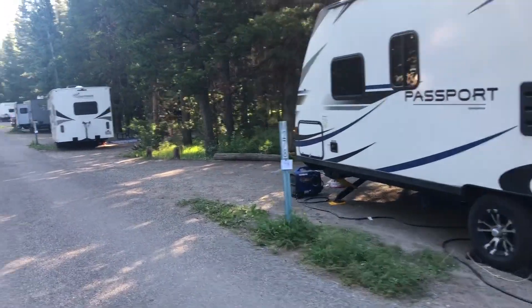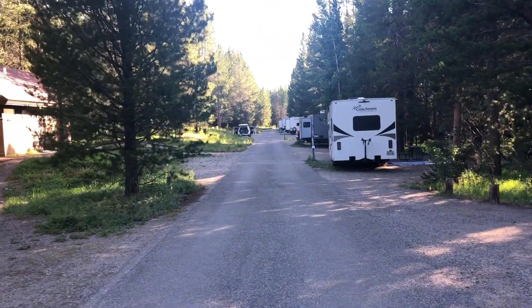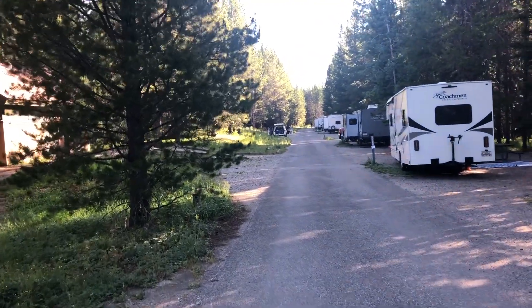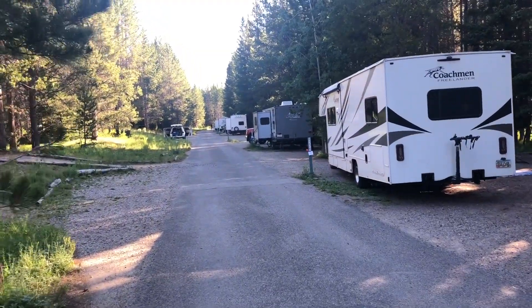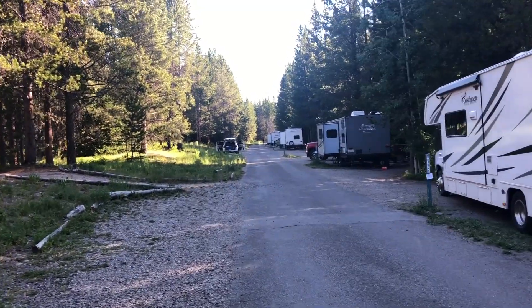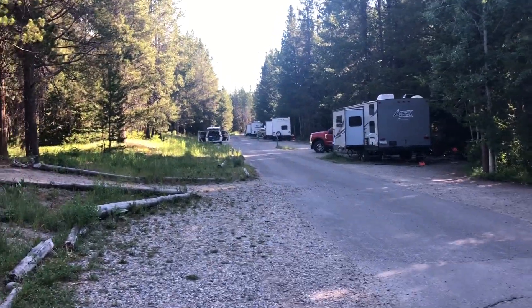If you go to the first four loops, no generators are allowed, yet you can still have a camper or a travel trailer. So keep that in mind if generators bug you a lot. They certainly bug me and I didn't know that — I didn't see anything on their website about it. But keep that in mind, you can really save yourself the torture of dealing with that.